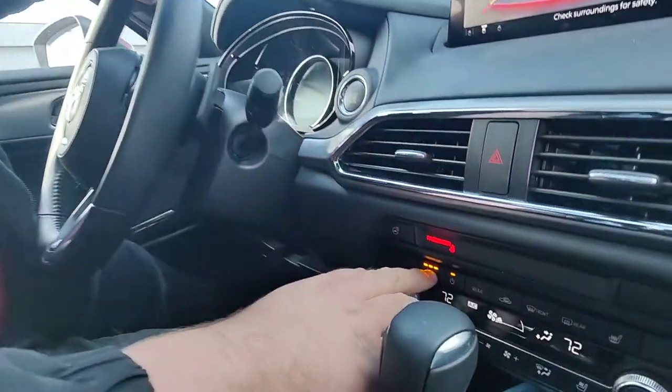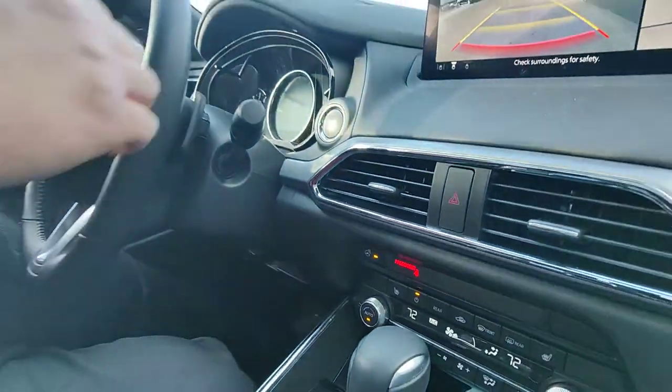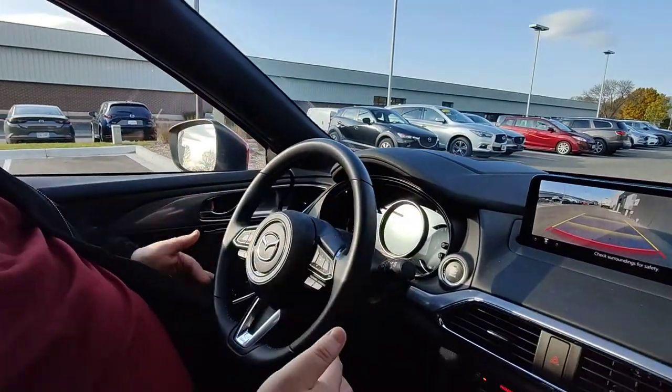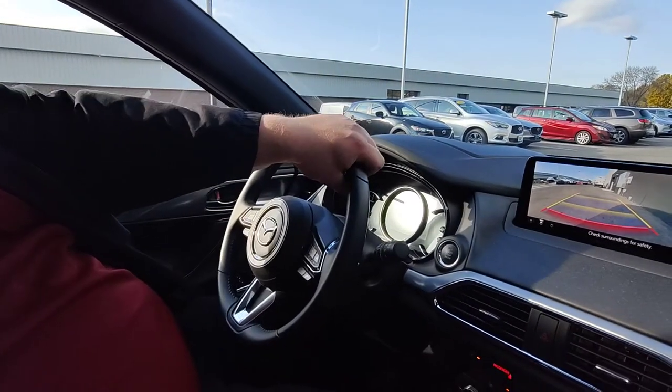One of the really nice things we have on top of heated seats is we also have a heated steering wheel. Mazda's heated steering wheel design will heat from here to here. Keep it real nice and toasty during those cold winter months and you'll be spoiled forever.